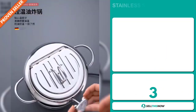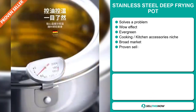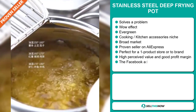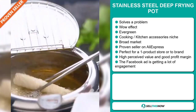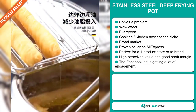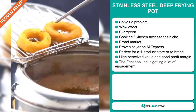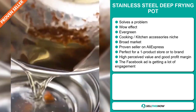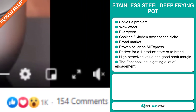Our next product is the Stainless Steel Deep Frying Pot. Now this is a problem solver. It definitely has that wow effect and it's an evergreen product, which means you can sell this all year round. It falls under the cooking, kitchen accessory niche market. We also think that this item has a broad market base. It's a proven seller on AliExpress with many, many orders. It's perfect for a one product store or to build a brand around. This item has a high perceived value and it will give you a good profit margin. Finally, the Facebook ad is getting a lot of engagement.